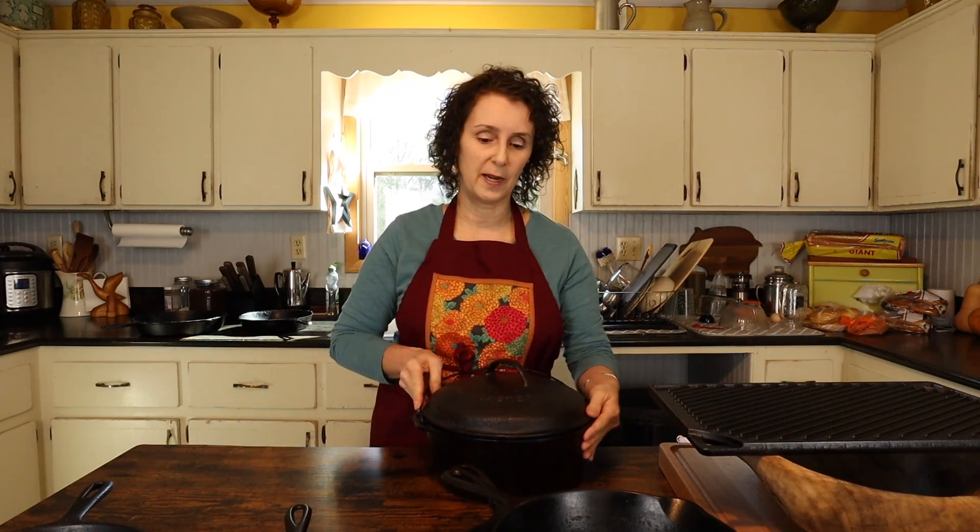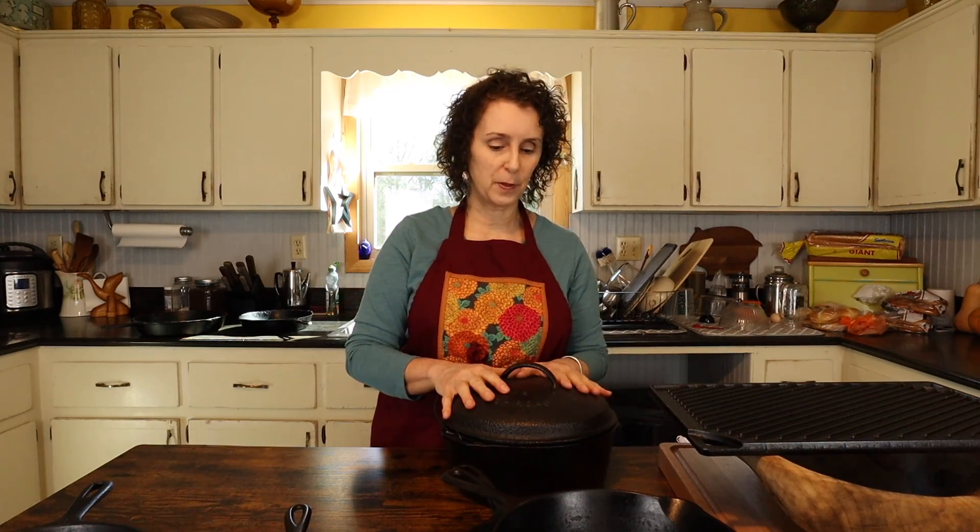We have Dutch ovens that we use too. We have a Lodge — I can't really remember for sure where we got that. It may be that Corey picked it up at a yard sale for Matt. Anytime the girls are out at yard sales or thrift stores and they see something they know we would like, they always call Matt to see his opinion. I think that's where that one came from. But this one right here is a very special one.